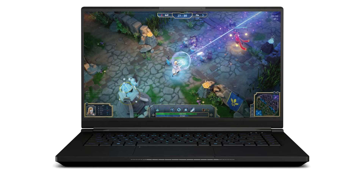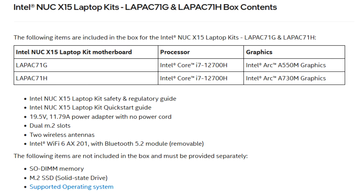There are two SKUs — LePak 71G and LePak 71H — each with similar CPU and GPU configurations. Carrying an Intel Core i7-12700H processor with 14 cores and 20 threads, the CPU is paired with either RK550M on the LePak 71G SKU or RK730M on the LePak 71H SKU.